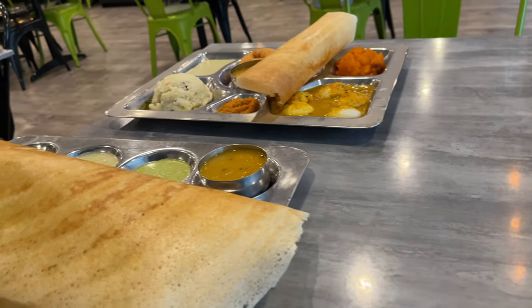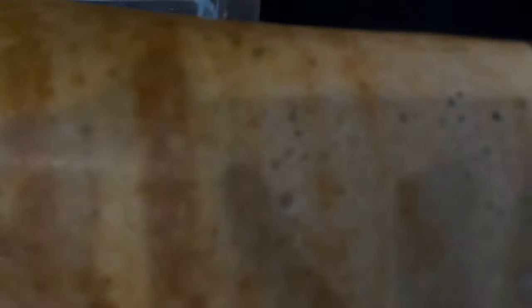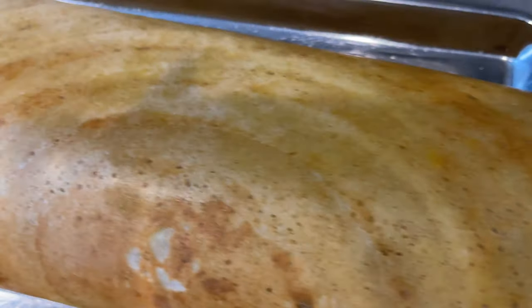The wait is finally over. The ghee masala is a must try. It's very crispy.